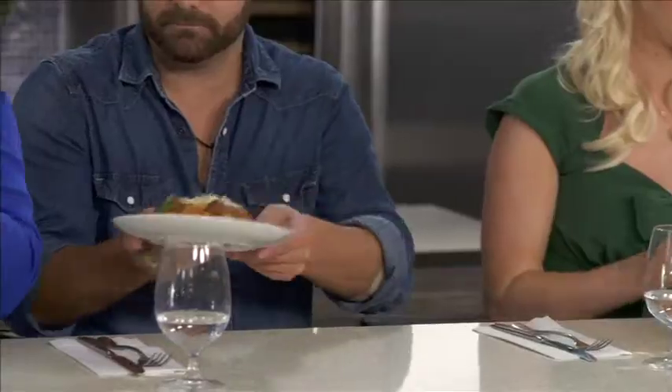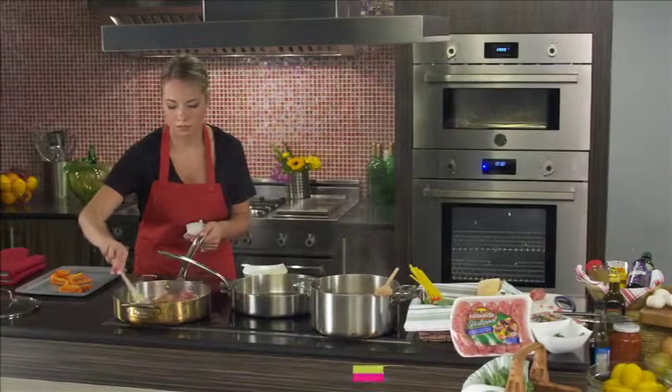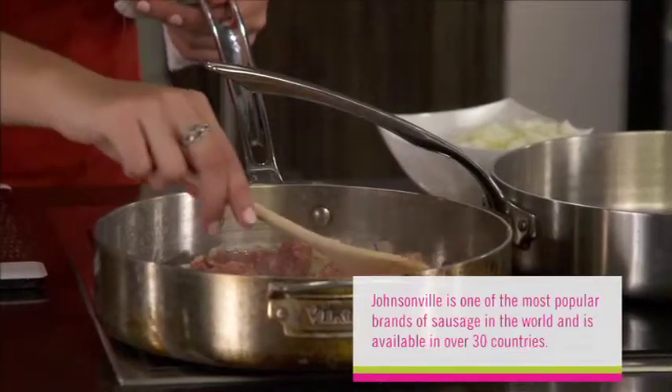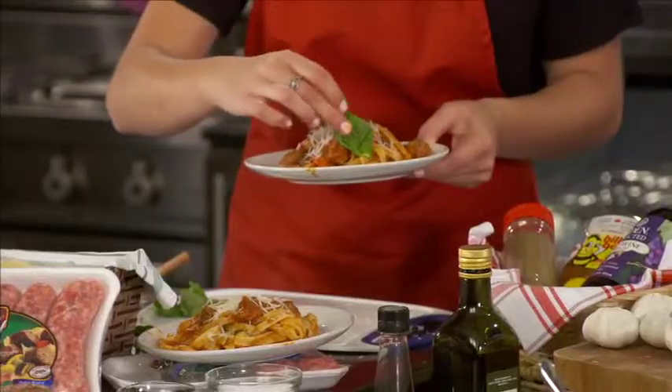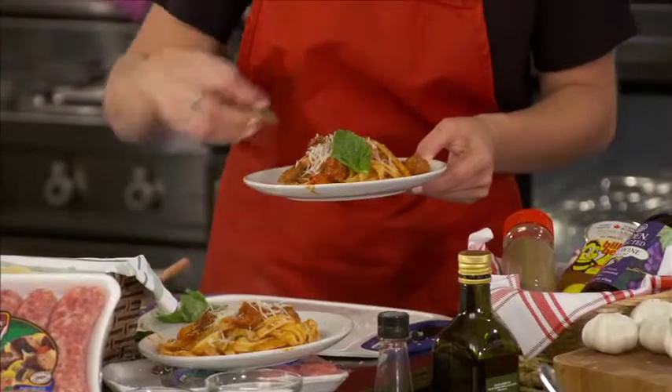We're going to start with Lisa's dish today. Lisa, as our judges are tasting the dish, I'd like you to explain what ingredients you used, how you made it, and the name of the dish. Today I made for you a sweet basil Italian sausage bolognese. I began by sauteing the sausage with some garlic and some onion, and I added tomato sauce and some roasted red pepper and spinach, and a little Parmesan cheese and basil for the garnish. He's digging in, so I think he likes it.